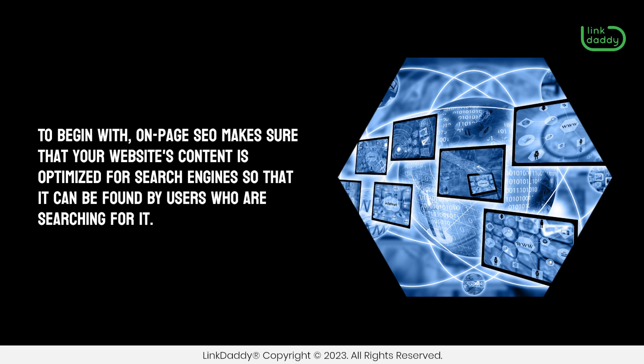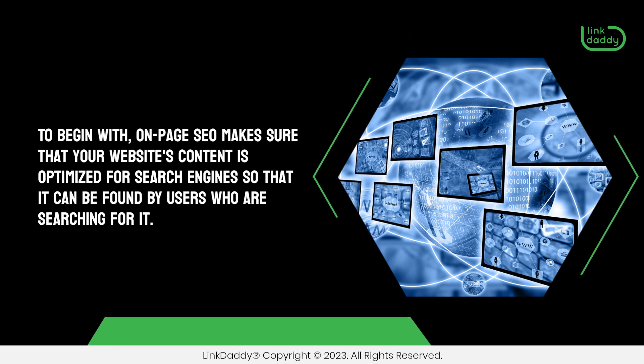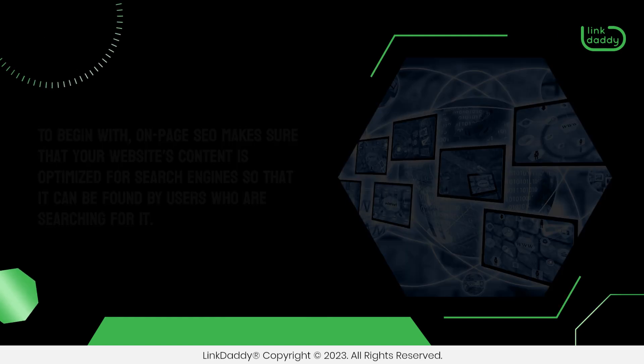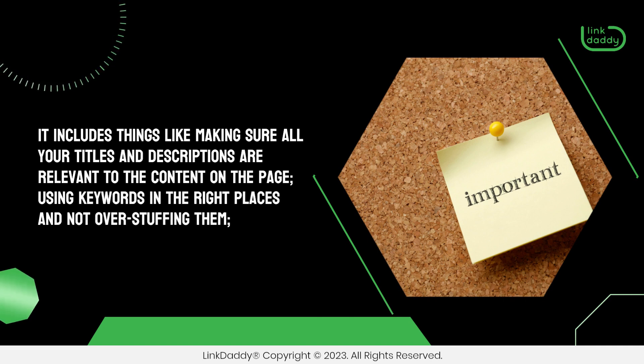To begin with, On-Page SEO makes sure that your website's content is optimized for search engines so that it can be found by users who are searching for it. It includes things like making sure all your titles and descriptions are relevant to the content on the page, using keywords in the right places and not overstuffing them.